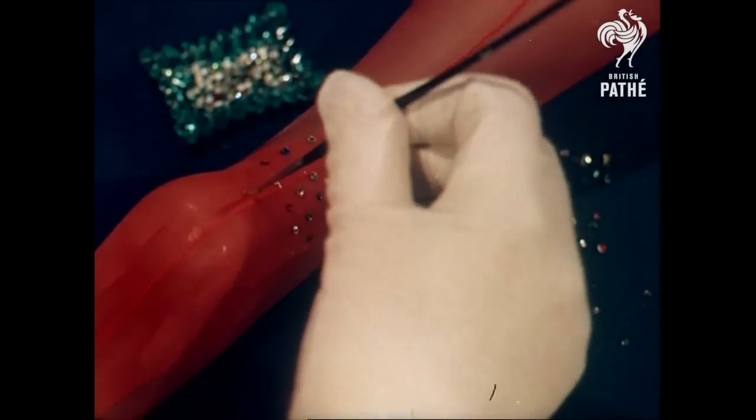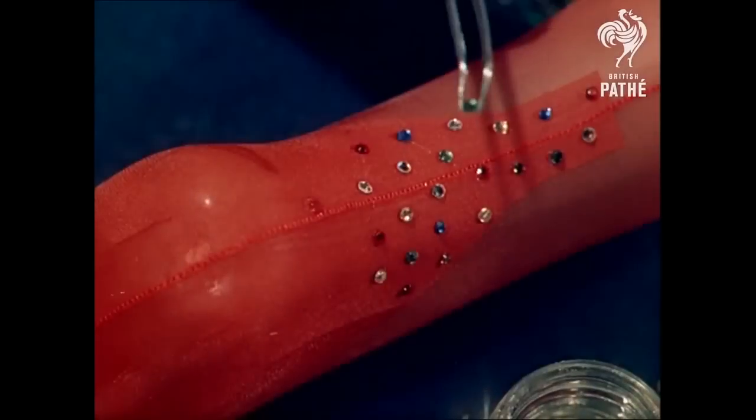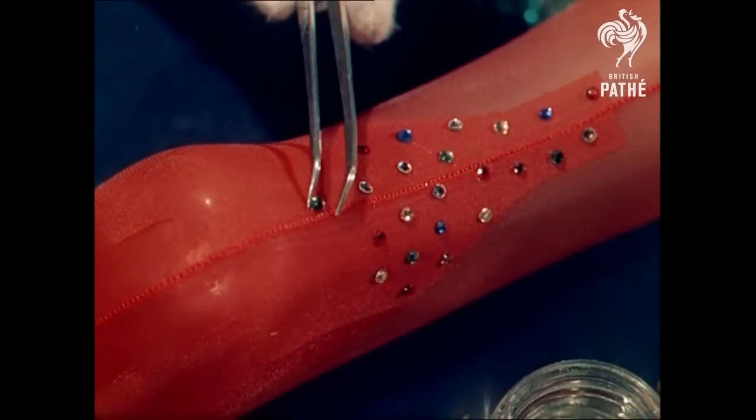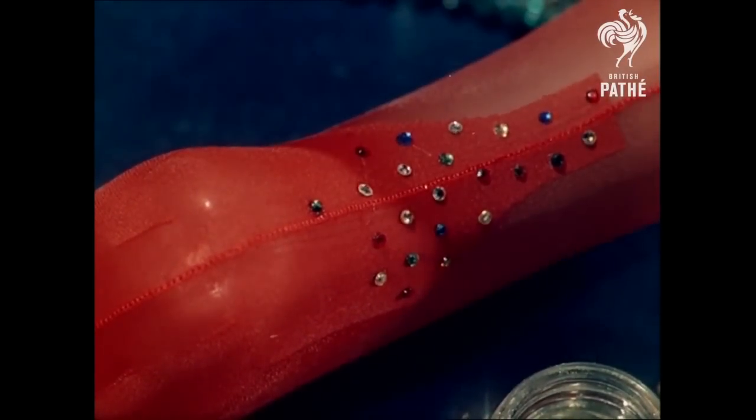Home now to the tamer but equally colourful world of women's fashion. Contemporary but conforming to age-old principles of adornment, the jewelled and painted nylon stocking is a new and colourful accessory to the elegance of evening wear.